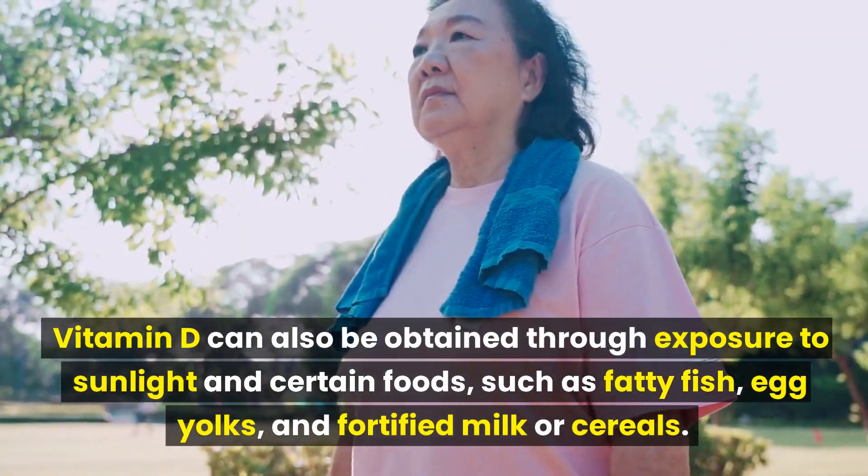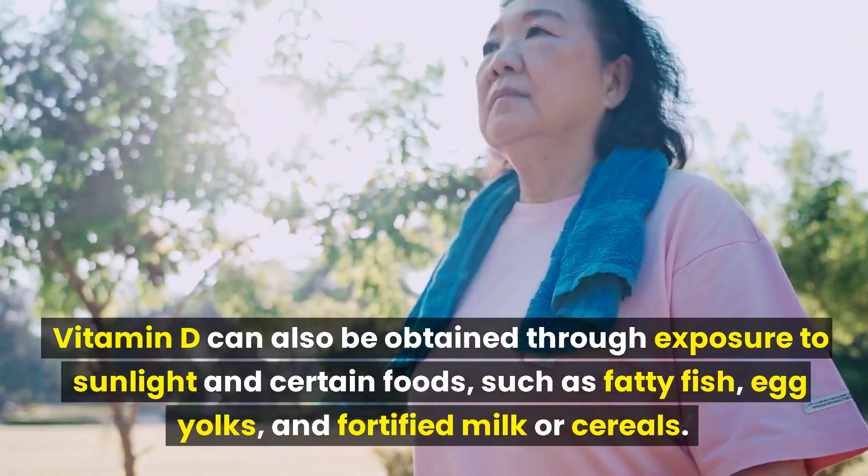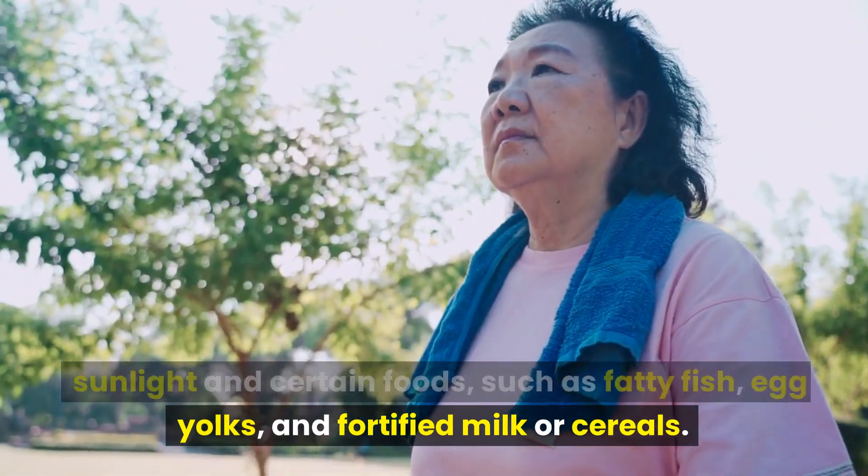Vitamin D can also be obtained through exposure to sunlight and certain foods such as fatty fish, egg yolks, and fortified milk or cereals.